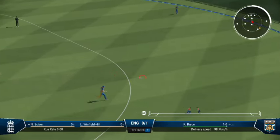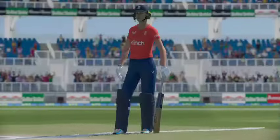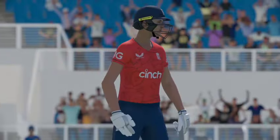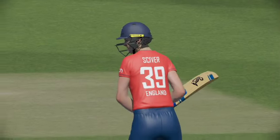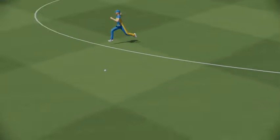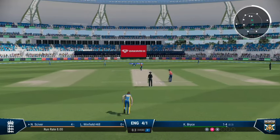Can't hit it more sweetly than that — that was a boundary the moment the ball left the bat. Can't time that any better. Perfection.